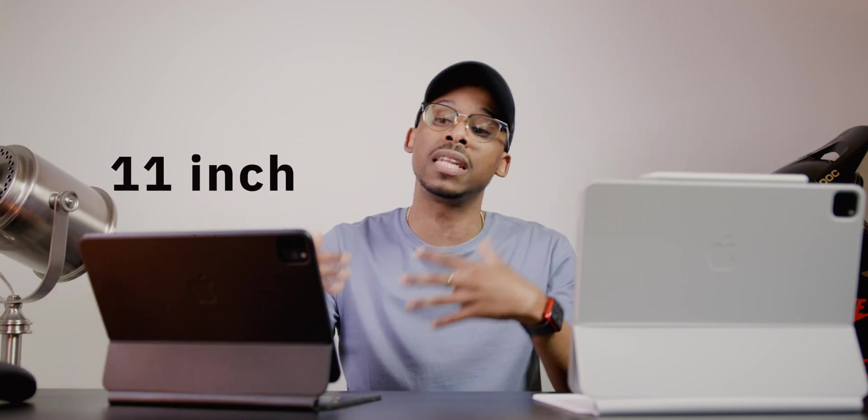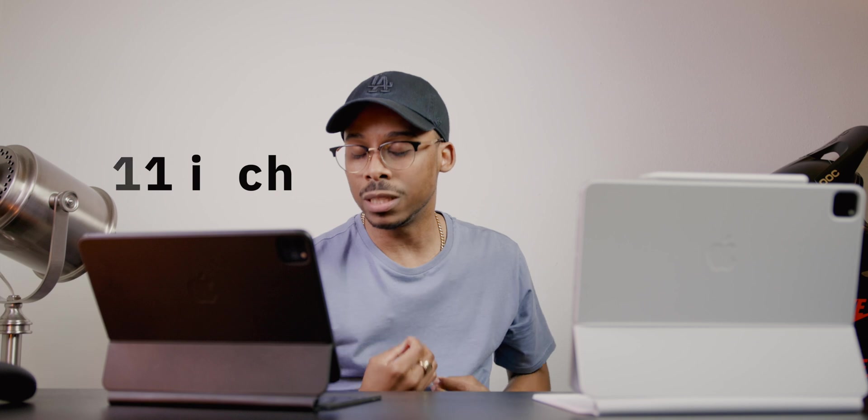What I'm gonna do is share a lot of my real life scenarios, and some of them might line up with you. Some of them won't, but hopefully they help you make a better, more informed tech purchase decision. Right here we have the 11 inch — this is the one that I've been living the longest with and I absolutely love the 11 inch iPad Pro.